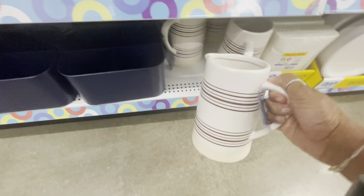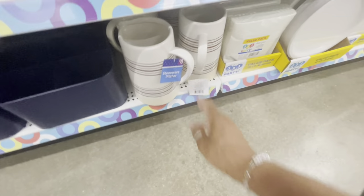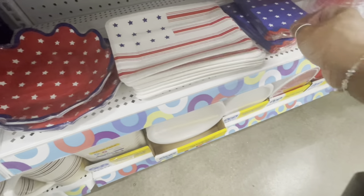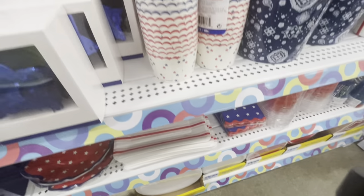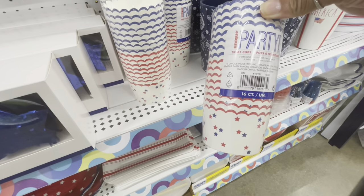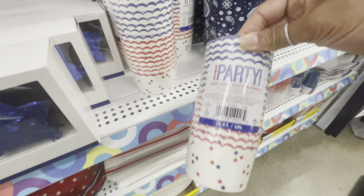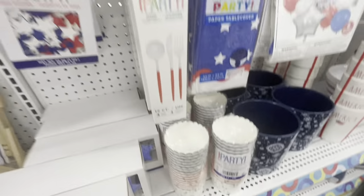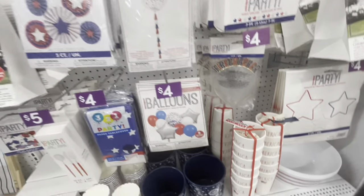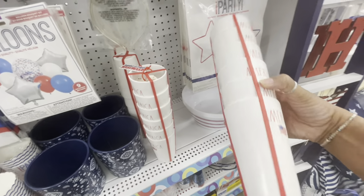They have some napkin holders in blue for five, and a ceramic pitcher going for eight. All of their paper items down here — plates, different ones, napkins — and some little treat cups. You get 16 count inside, and these are five. Just a lot of balloon kits and paper fans.